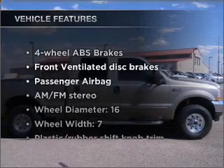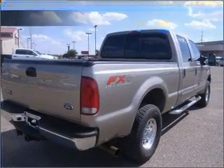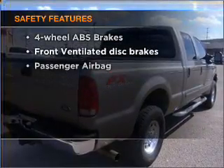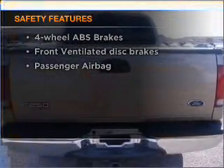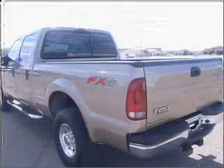Plus enjoy these notable features that are included in this vehicle: power steering and AM FM stereo. If safety is a high priority, rest assured knowing that these top safety components are included — front ventilated disc brakes and a passenger airbag.